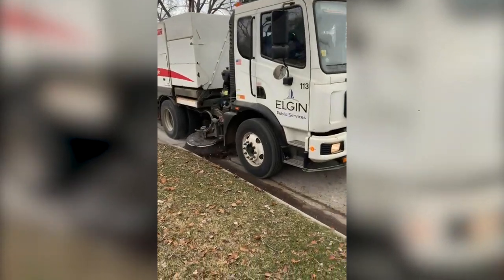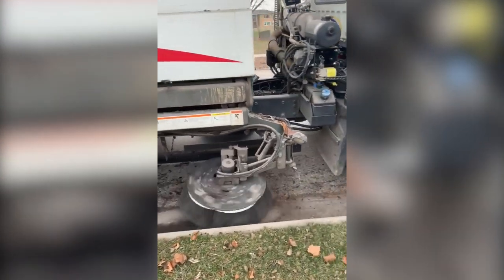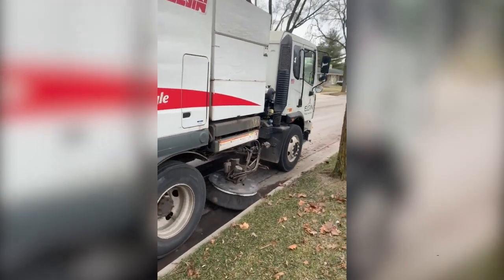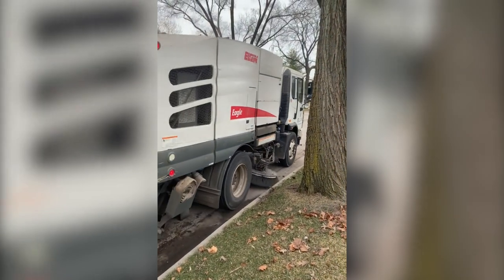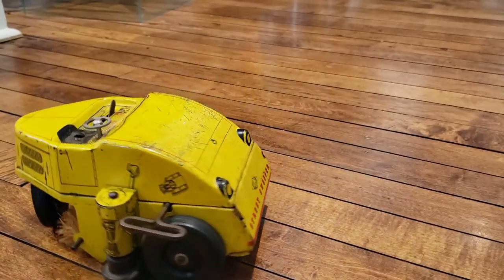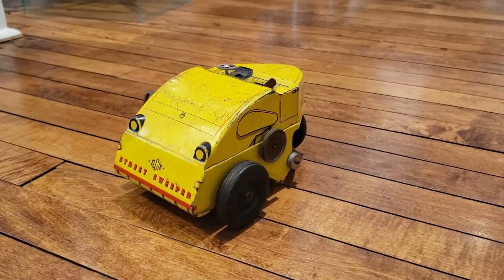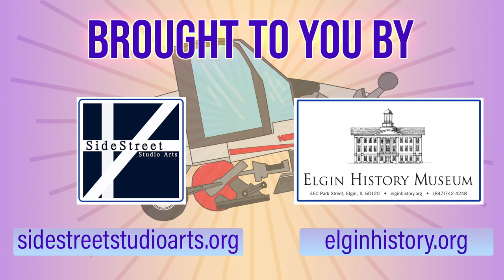Today, Elgin Sweeper Company sells street sweepers all over the world, and they are all made in Elgin. Here you see a vintage street sweeper toy found at the Elgin History Museum.